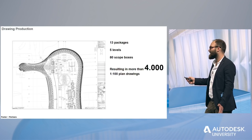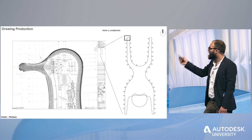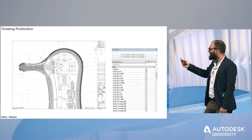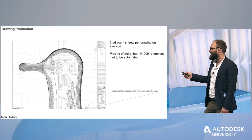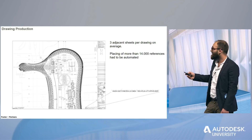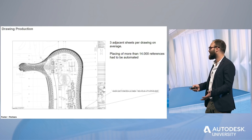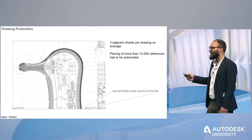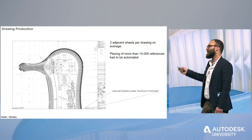There was a huge potential here for automation of those 4,000 drawings. Even a tiny thing like the sheet extent box showing where in the terminal we are — we could automate it just by adding lines in the title block with some visibility parameters, turning those on and off with Dynamo. Another very challenging thing was our sheet references to adjacent sheets. We had approximately three references per sheet on 4,000 drawings — more than 14,000 references — and we had to automate that process. We created labels in the title block and a script in Excel to create all the sheet references based on our drawing numbering system linked to the scope boxes.